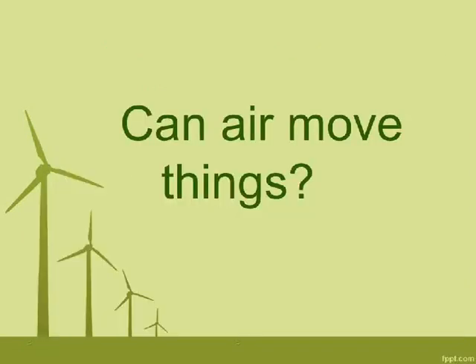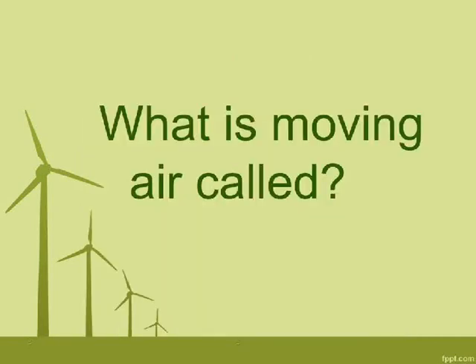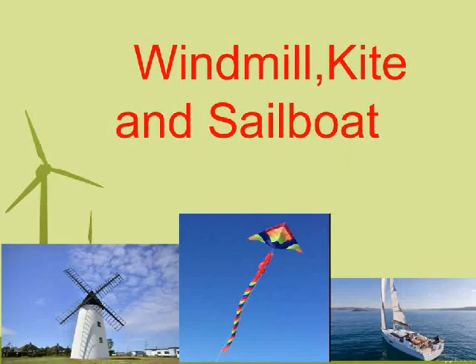Can air move things? Yes. What is moving air called? Wind. What works when there is wind? Windmill, kite, and sailboat.